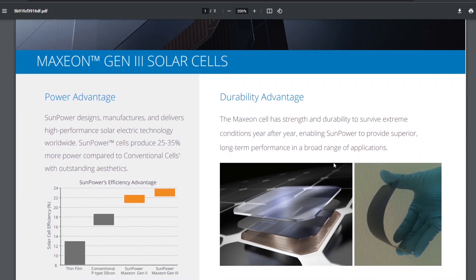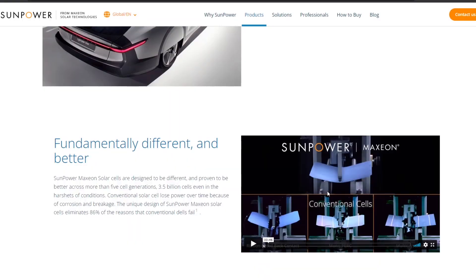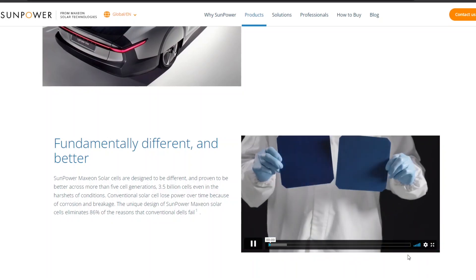The durability advantage is probably the most important factor for mobile applications. When you put a solar cell on a plane or a car, there's a lot of vibration it has to withstand, plus impacts from weather conditions that you wouldn't encounter in other applications. The cells are very flexible, and there is a video on their website demonstrating that flexibility advantage because of the way they're built.